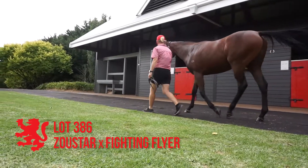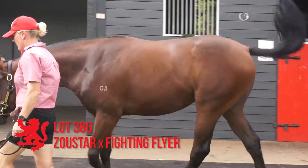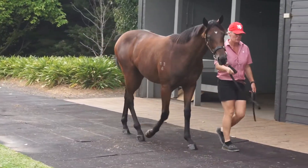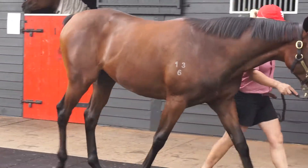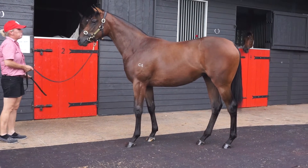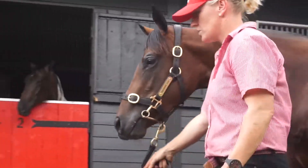Lot 386, the Zoustar Fighting Flyer filly. November foal, medium size, going to grow into a nice filly. Out of a young, well-related Fastnet Rock mare. She's got a good action, she's correct, and will just continue to improve. 5th of November foal by Zoustar — taking all before him on the race track and in the sales ring. This young stallion is doing a very good job, and this well-related filly is certainly not going to let the team down.